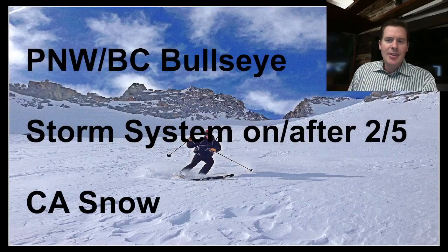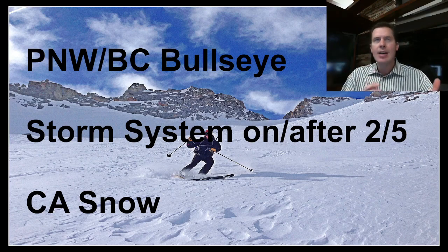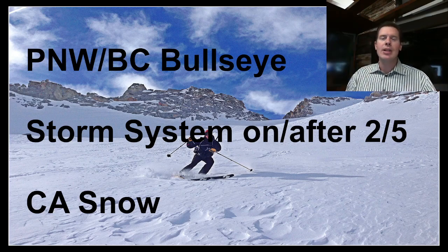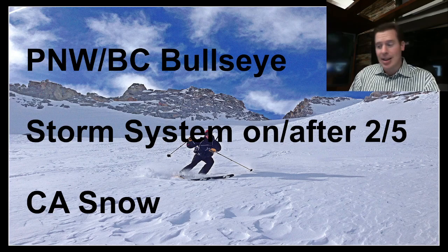Looking at this nice bullseye setting up with three or four different slugs of moisture — different storm systems that will nail the Pacific Northwest and BC. So you've got Whistler included, Baker, Stevens Pass, Rainier, maybe even down to Timberline. That's going to take us from the afternoon of February 3rd all the way to February 10th to push all those slugs of moisture through.